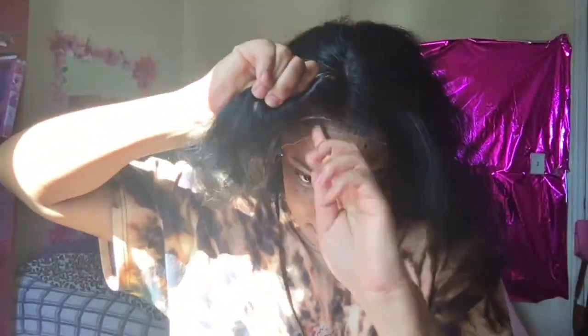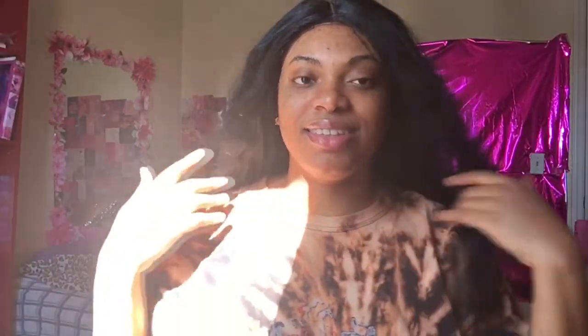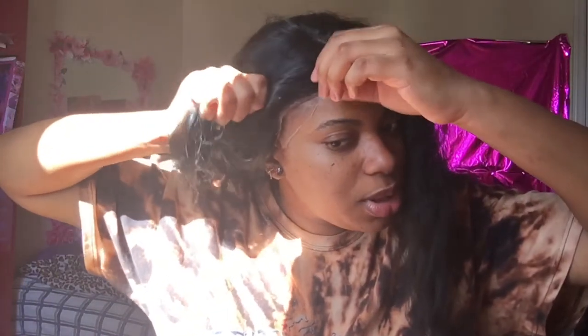I look like somebody's mama. My forehead is not that big, but I gotta pull the sides. Look, it looks a little too far down. Maybe I'm tripping.